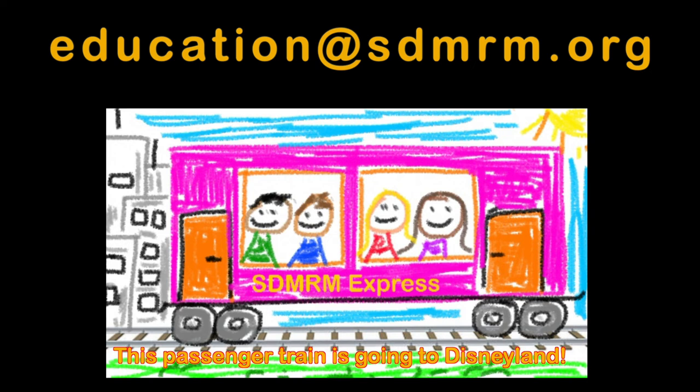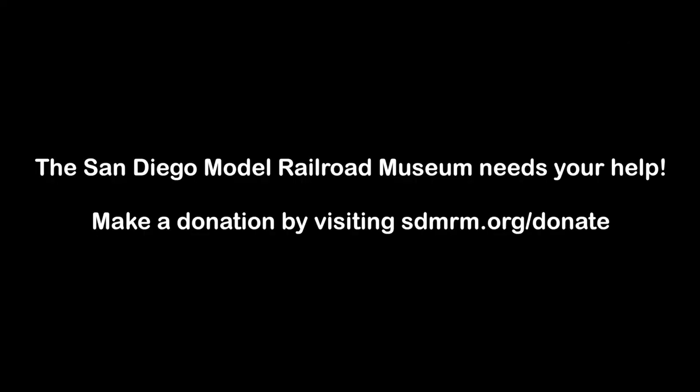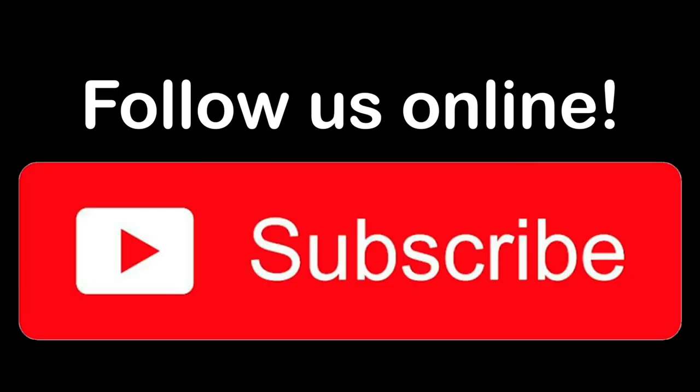Oh, and one more thing — don't forget to tell us where your train is going. Follow us on YouTube and hit the subscribe button for our weekly uploads. Bye.